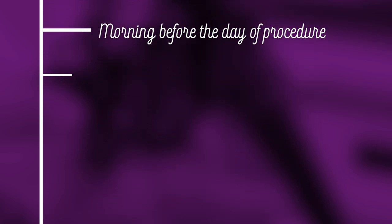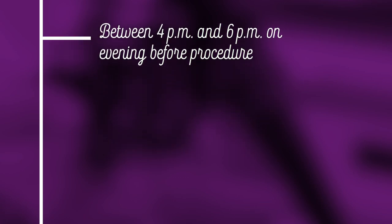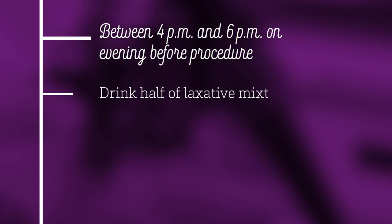In the morning, mix your laxative prep with water as noted in the instructions. Once mixed, you can refrigerate the laxative if you prefer it cold. Between 4 p.m. and 6 p.m. the evening before your procedure, drink the first half of your liquid laxative. If you are a diabetic, take a half dose of your evening insulin the night before your procedure.